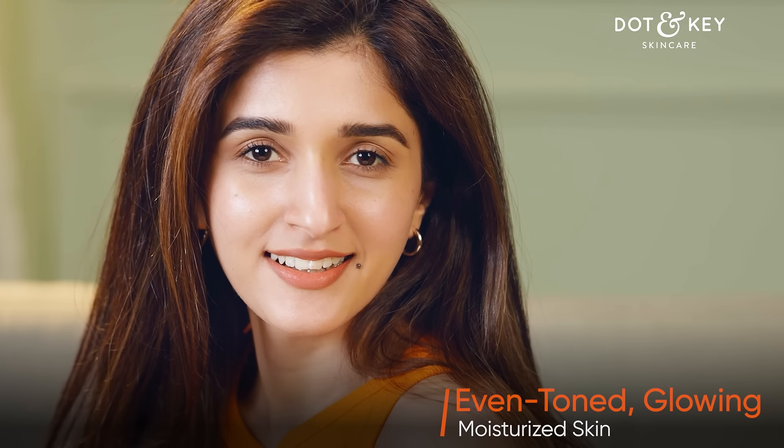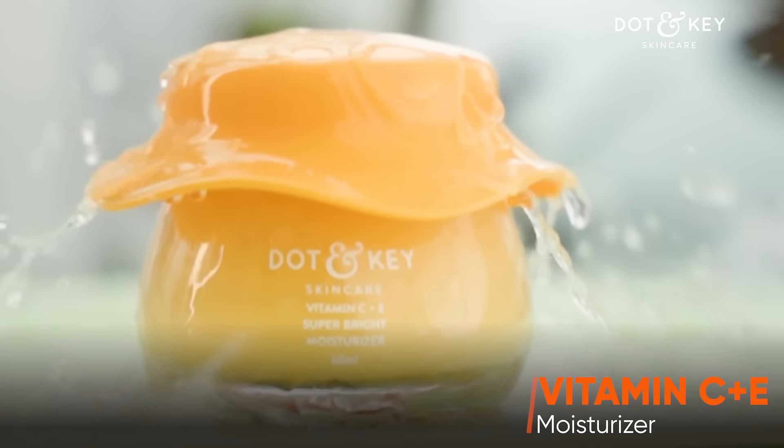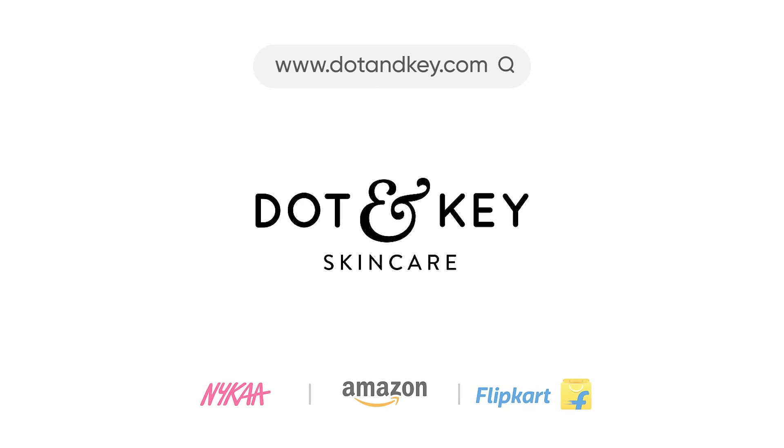This is my secret to glowing and happy skin. Shop yours at DotAndKey.com.